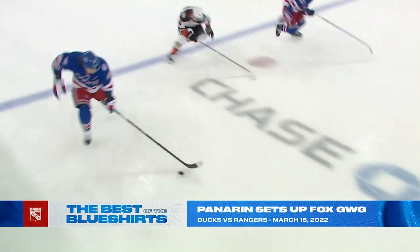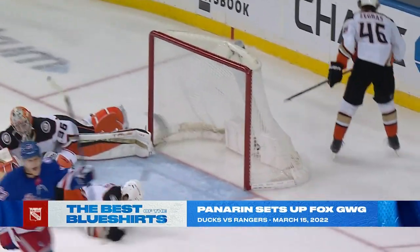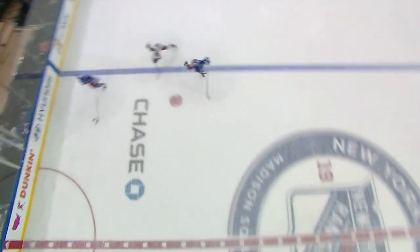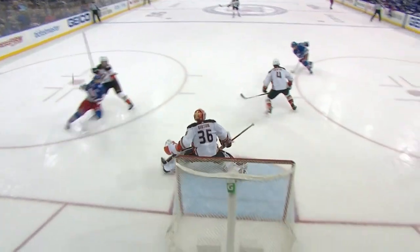It was moved by Fox. Here comes Panarin with Fox. Panarin moves in, he shoots — he scores! And the Rangers win! Panarin protects the puck, finds Fox, and the Rangers come back to win it.